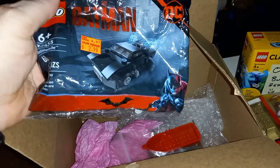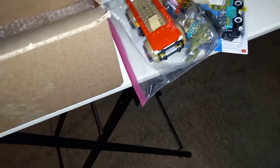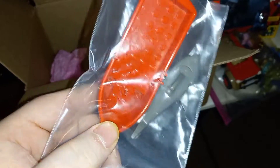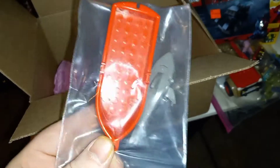And then Batman polybags — Batmobile, woohoo! A shark and a rowboat to go with my pirate monk that I'm building — that I'm going to start working on. Thank you.